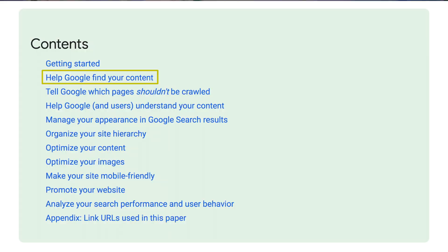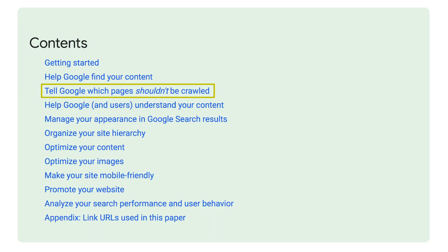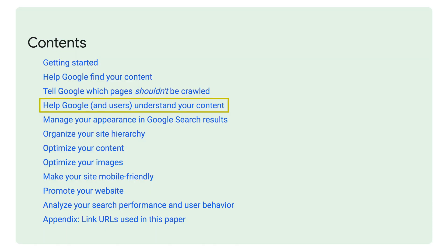Help Google find the content is their second section — it's a repeat of their first section, so no need to cover that. The next section is 'tell Google which pages shouldn't be crawled' — too techie. This is a starter's guide, this is SEO for dummies; that's advanced.